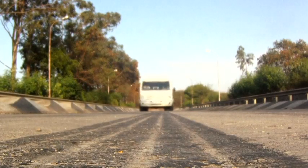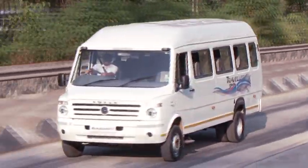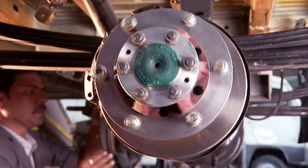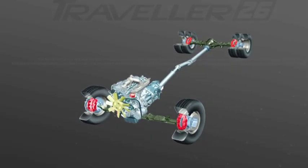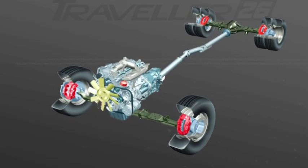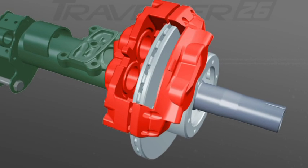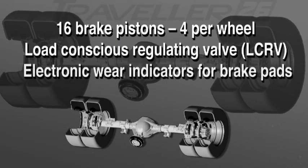For the first time in India, a bus of this size is offered with ventilated disc brakes on all four wheels, ensuring top-class sure-stop braking under all types of loads and road conditions. The twin-pot caliper on each wheel offers very high brake force. These unique features set new standards in this category for total safety of passengers.